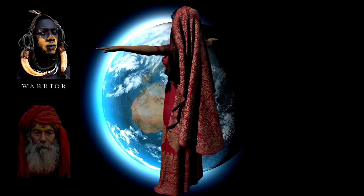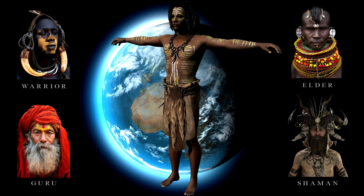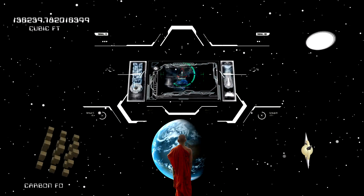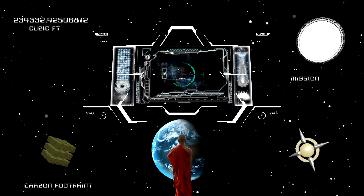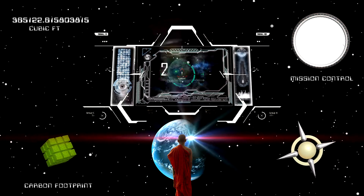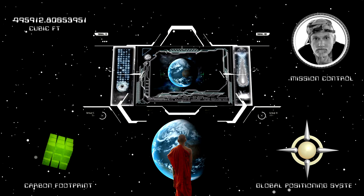Rain Rangers is the first game to create real-world sustainable value. Welcome, future Rain Rangers. We're calling on all like-minded agents of change to help us face the current ecological crossroad and confront climate change in order to save our planet Earth.